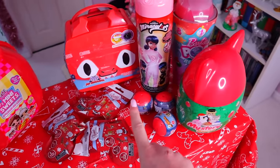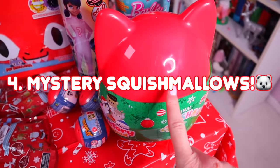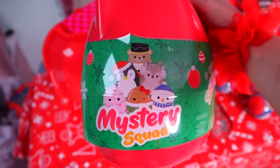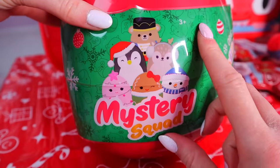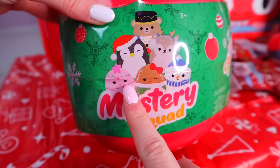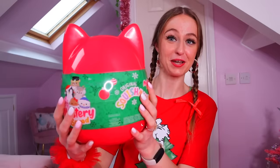Next up, it has to be this — we have to open our mystery Squishmallow! I did a full video unboxing these on my channel. These are the six different ones we could collect. Today I think it would be best to find the penguin because she is like the red one, but obviously the tree is the ultra rare. Either of these two would be amazing — take your guesses below on which Squishmallow you think we're gonna find!